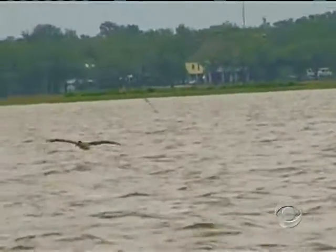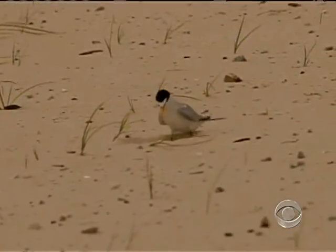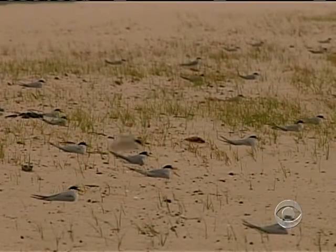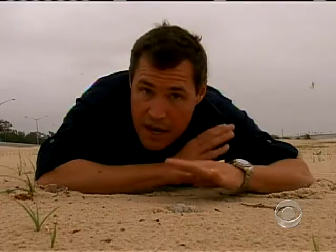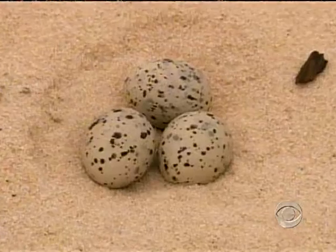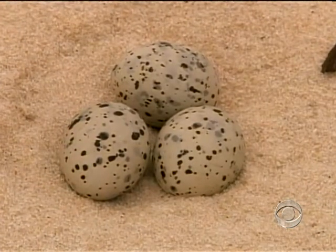That poses a deadly threat to birds — brown pelicans, laughing gulls, and least terns. They once numbered 12,000 on the Mississippi coast; there are now only 2,000. It has the great potential for wiping out the entire population of least terns along that coastal area. It only takes about 20 days for the eggs of the least tern to hatch, then another 20 days for the chicks to actually leave the nest, which means right now is the most critical period in the life cycle of these birds, when they're most vulnerable.